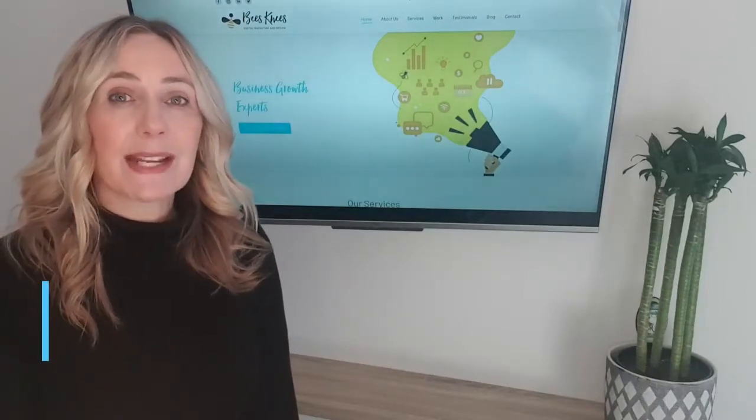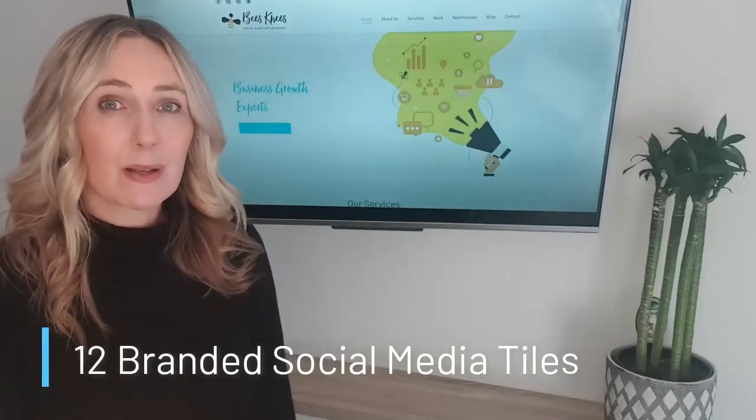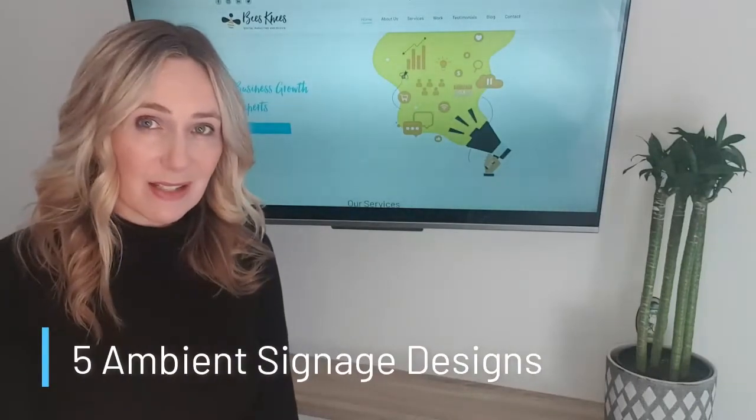We include a set of 12 branded social media tiles per year, as well as up to five ambient signage designs per year.